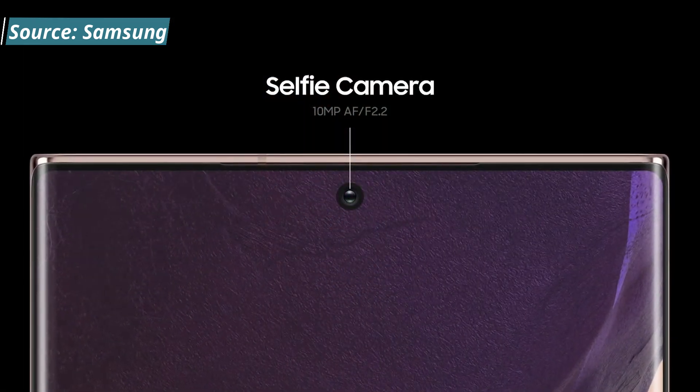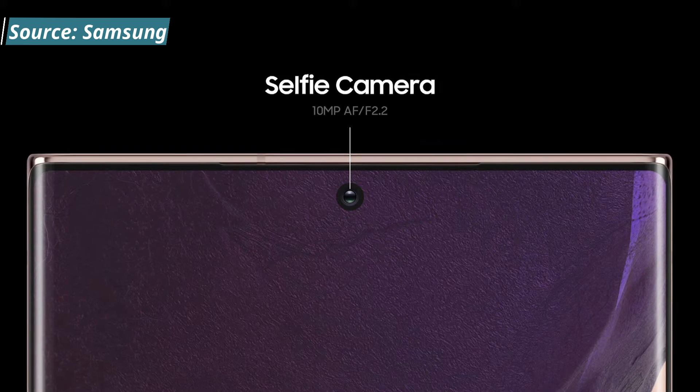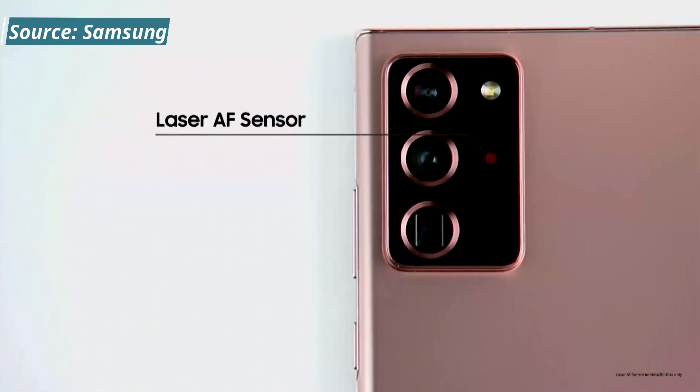As far as cameras, it comes with four total. One front selfie camera at 10 megapixels with autofocus at f/2.2. On the rear, you have three cameras: an ultra-wide angle at 12 megapixels f/2.2, a wide-angle camera at 108 megapixels f/1.8, and a telephoto camera at 12 megapixels f/3.0 with 5x zoom.